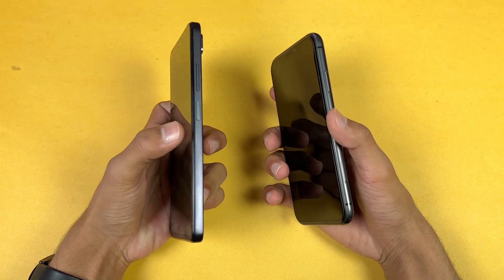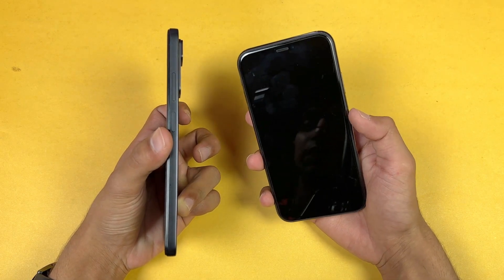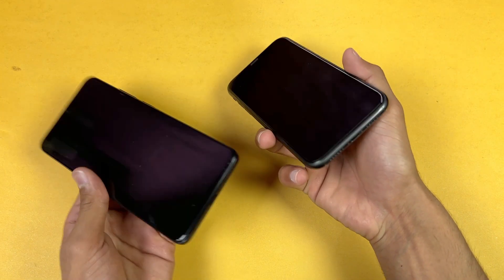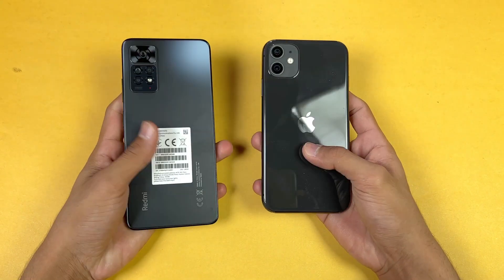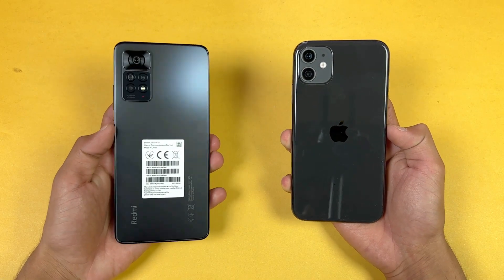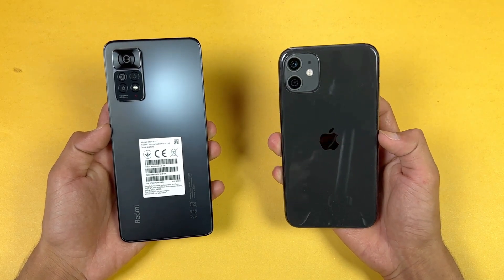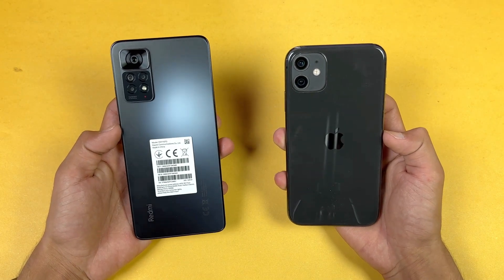The frame of the iPhone 11 is made of aluminium while the Redmi has a plastic frame. The Redmi also has a fingerprint scanner on the side, while the iPhone 11 uses Face ID on the front. Neither device has a headphone jack on the bottom, but the headphone jack is available on the Redmi Note 11 Pro on the top. Both phones also have dual speakers.